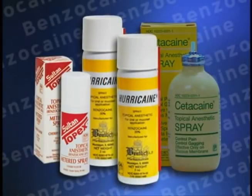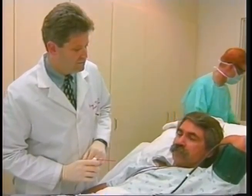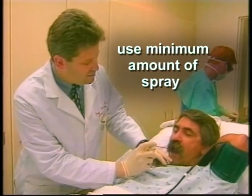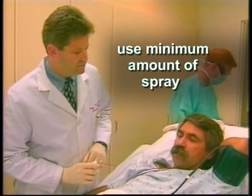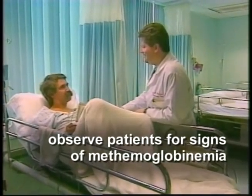In a previous program, we warned that the overuse of benzocaine anesthetic sprays can cause methemoglobinemia, a potentially life-threatening condition that can result in cyanosis, confusion, hemodynamic instability, and coma. FDA recently issued a public health advisory to remind health care professionals about this problem and highlight ways to reduce this risk. Benzocaine sprays, including those sold under the brand names Hurricane, Topex, and Cetacaine, are used to anesthetize the mucous membranes of the mouth and throat when preparing patients for minor surgery, endoscopic procedures, and endotracheal intubation. Methemoglobinemia is a known side effect when benzocaine sprays are used, but the risk can increase when practitioners use multiple sprays or sprays of longer duration than recommended.